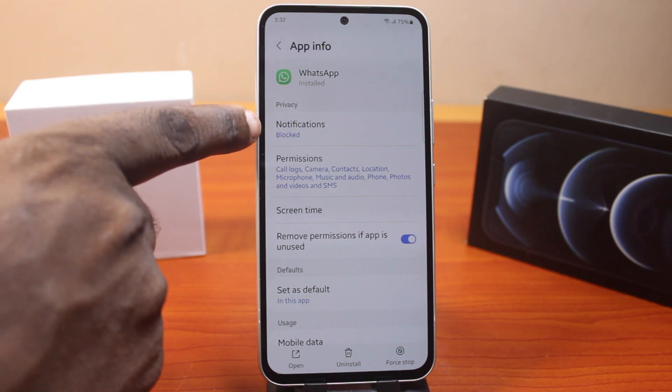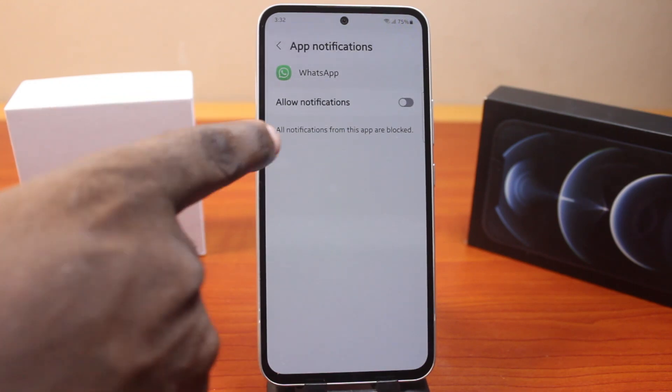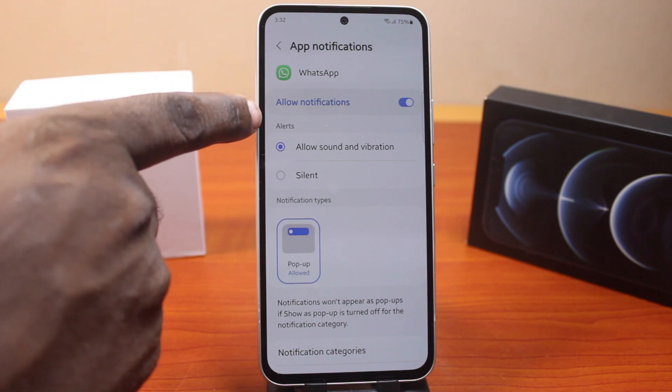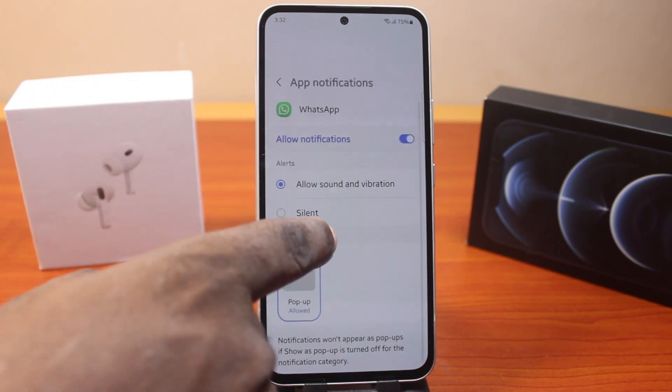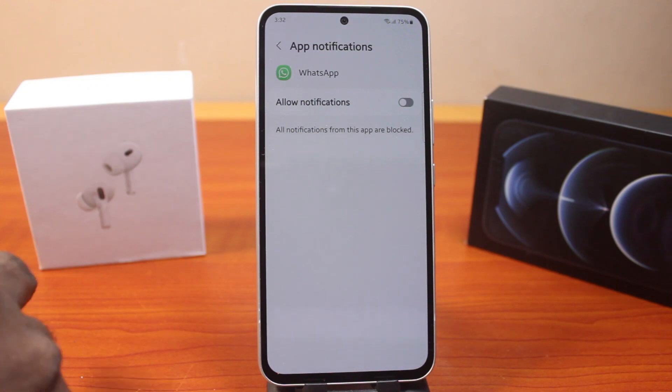Now to block notifications, you can see I have my notifications blocked. Click on Notifications. Then if this is enabled, make sure that notifications are turned off here. In my case you can see it was turned off in the first place. Once you turn it off, this is going to block all notifications from WhatsApp.